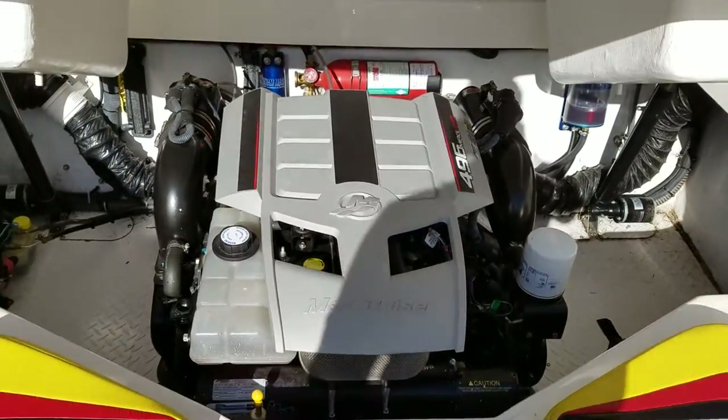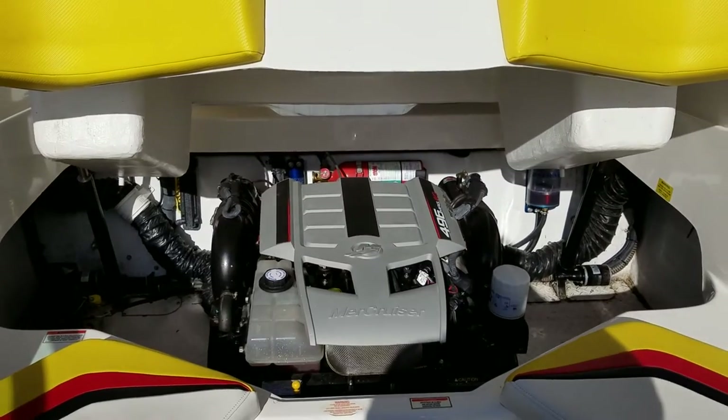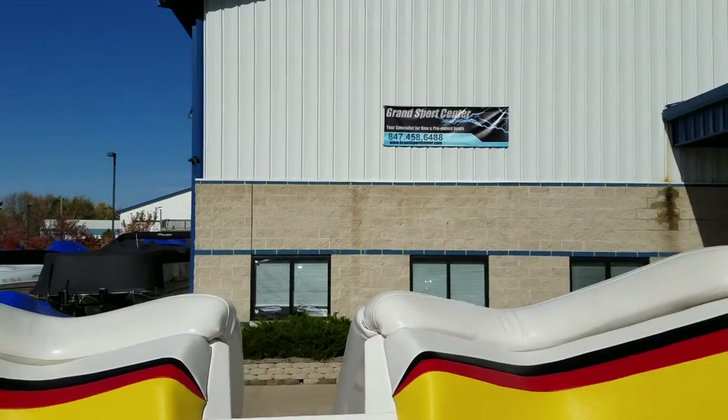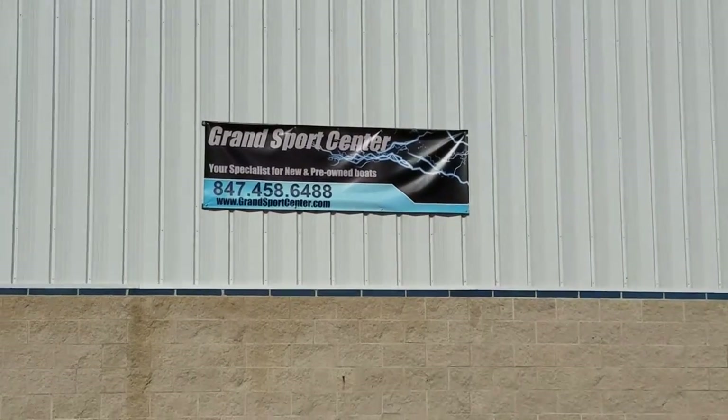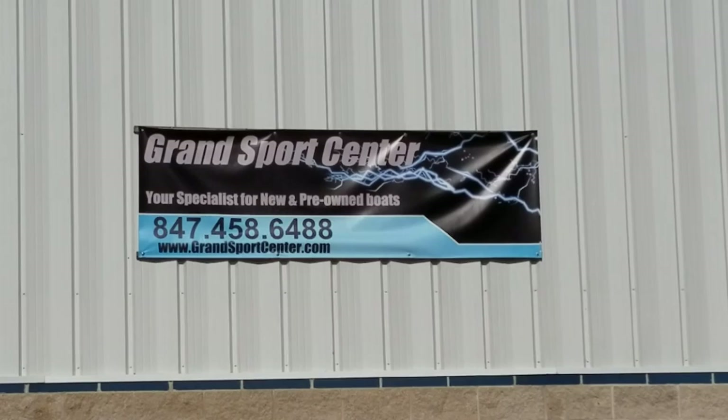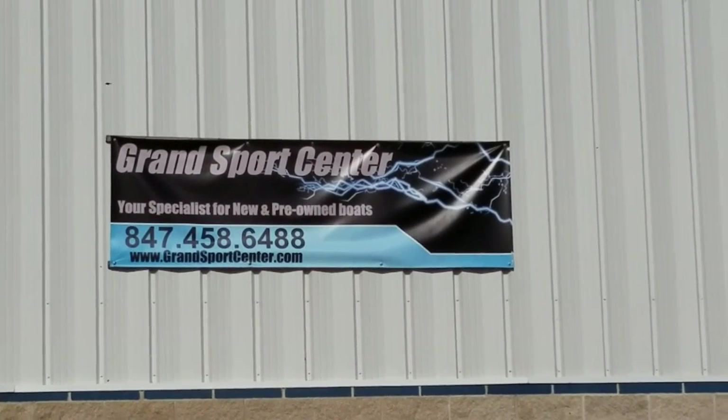Super nice boat. Check out our full photo spread on our website at www.grandsportscenter.com, and give us a call for more details at 847-458-6488. Thanks for watching.